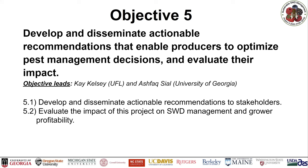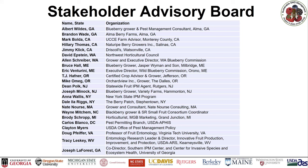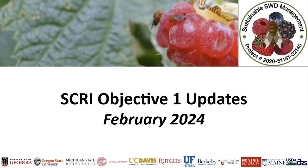Everyone is involved in this project. We have a large team of stakeholders who advise on research and extension objectives — members of the advisory board since the beginning of the project. We will get updates from stakeholders later today and their input on plans tomorrow. I'll now pass to Hannah Levinson, who will present the update for objective one.